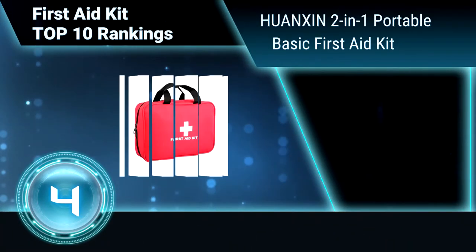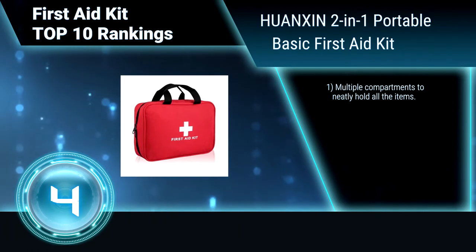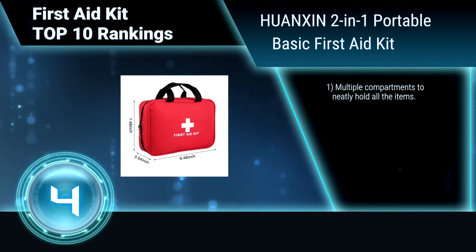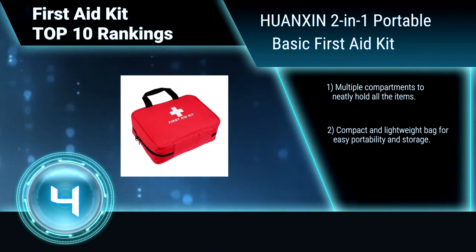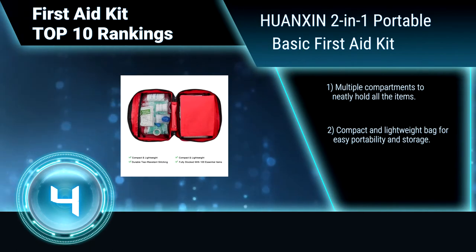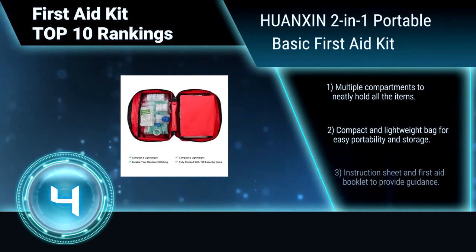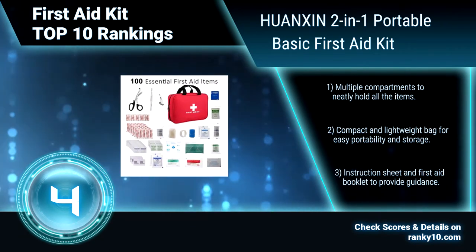Ranking number 4: One Chin 2 and One Portable Basic First Aid Kit. This kit contains 100 emergency supplies. This first aid survival kit is professionally selected and designed to complement an active lifestyle. Multiple compartments to neatly hold all the items. Compact and lightweight bag for easy portability and storage. Instruction sheet and first aid booklet included.